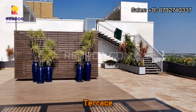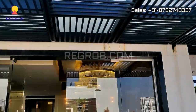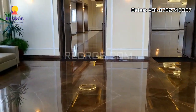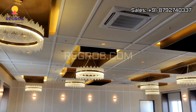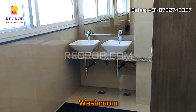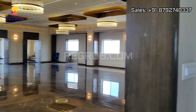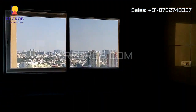Now we are here on the terrace. This is the party hall, luxuriously built with beautiful interior work. Here's the walkway and the washroom, and this is the kitchen. So it's truly a luxury project.